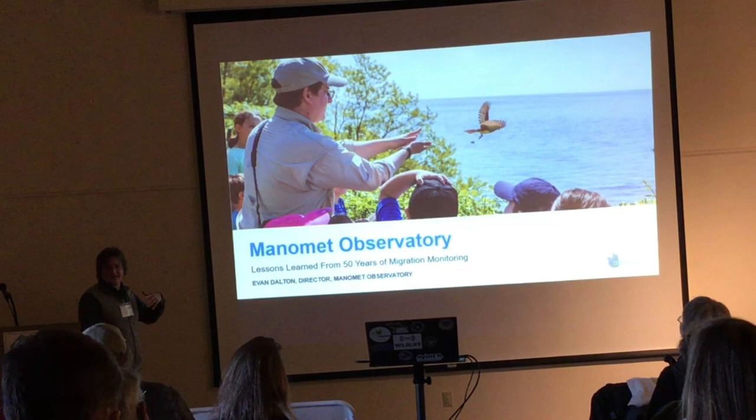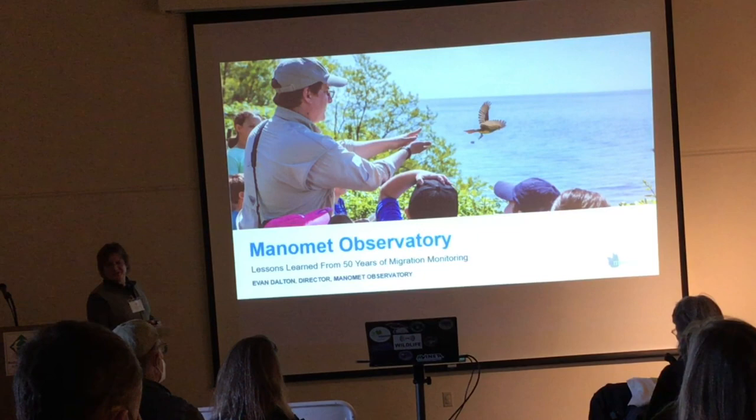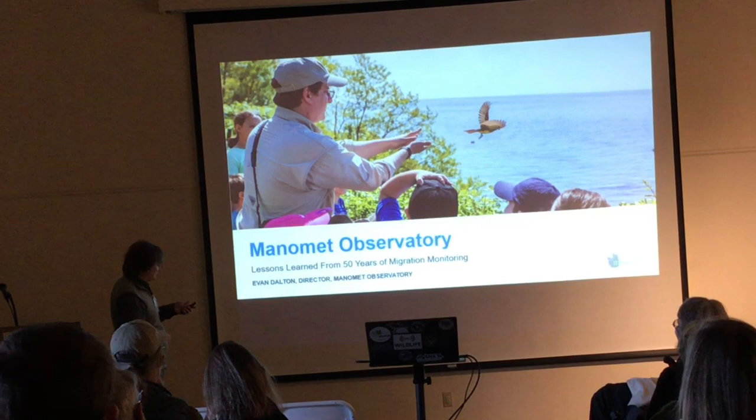I'm here to talk a little bit about the banding operation that takes place at Manomet in southeastern Massachusetts. I want to credit all the people in the past who actually helped collect the data that I'll be presenting here. A lot of those people also brought those data together to inform all of the things I'm telling you about. There are many people, including at this meeting, who have helped us collect these data and worked at Manomet, including Lauren.